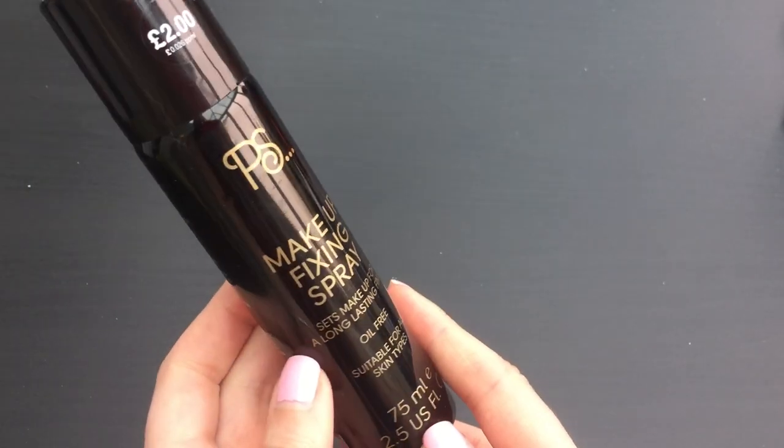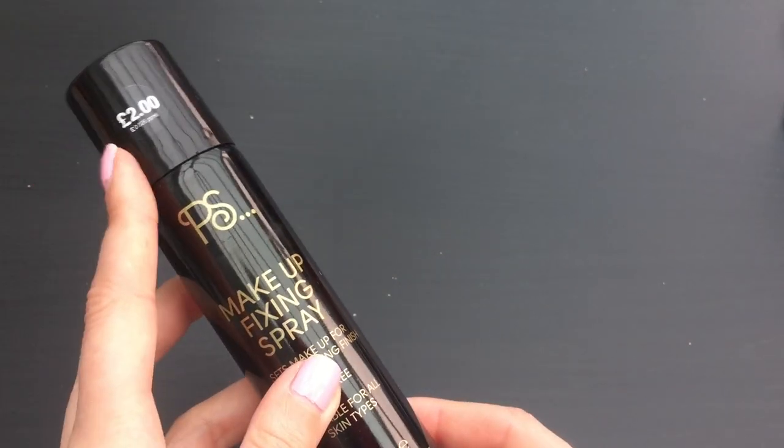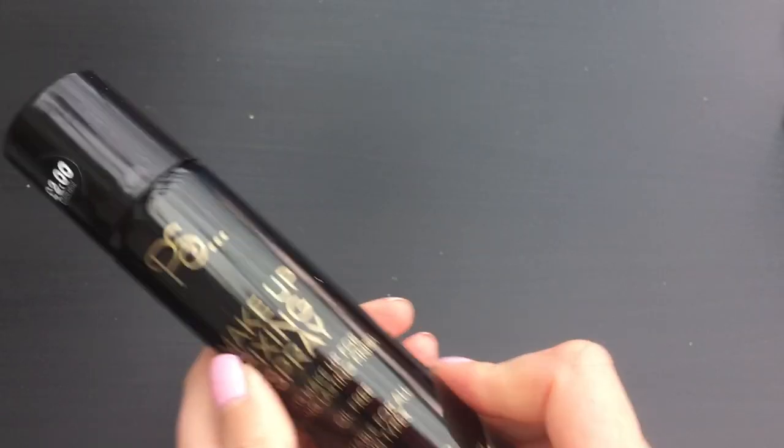I got some makeup bits. Normally the makeup section is a little bit of a bun fight - usually loads of people and these small little things you're trying to look at. But I went today at about 12 o'clock so it was quite quiet, and I managed to get a chance to look at all the things I wanted to look at. I picked up a makeup fixing spray - I've never really used one before, so I thought I'd give it a try since it was only two pounds. We'll see if that's any good.